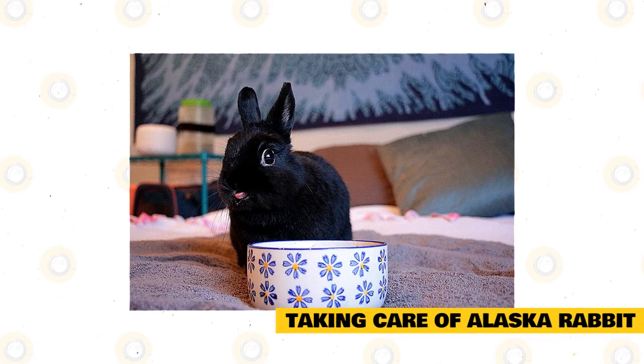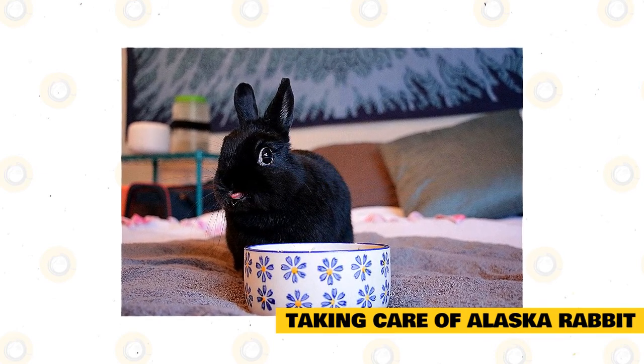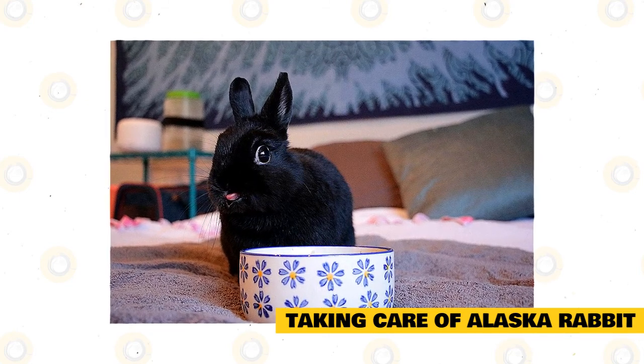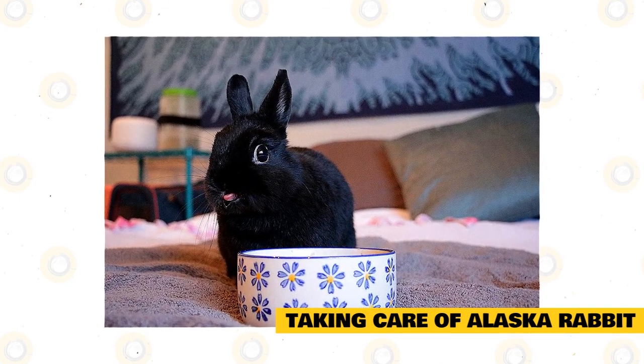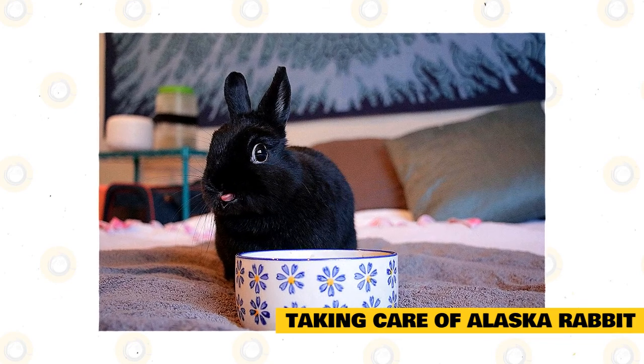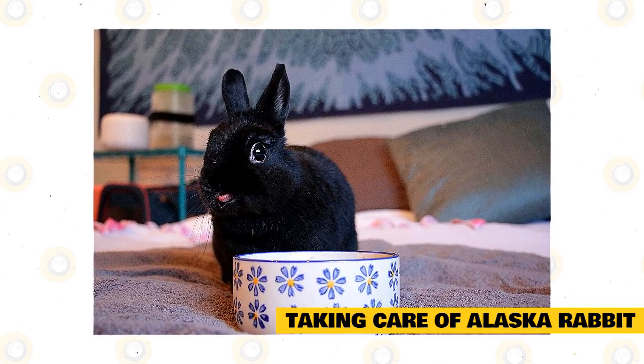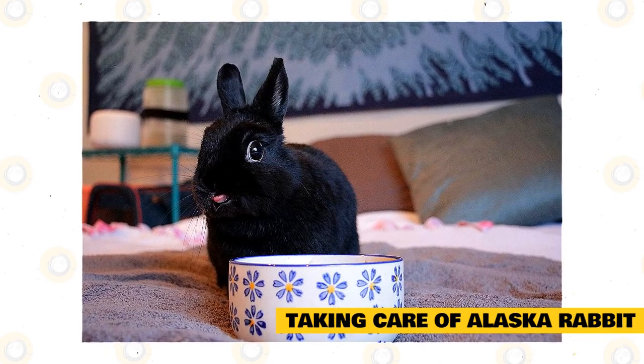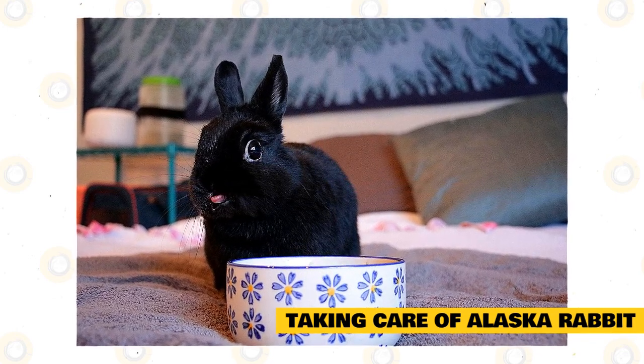If you have other animals, these rabbits must be introduced to your other pets while they are young for better familiarity. Additionally, since you will occasionally let out these rabbits, you should make sure the area will stay rabbit-proof so that there will be no chances for this rabbit to chew on things that are toxic to them. It would also eliminate the chance for them to chew on important documents, cables, and wires.